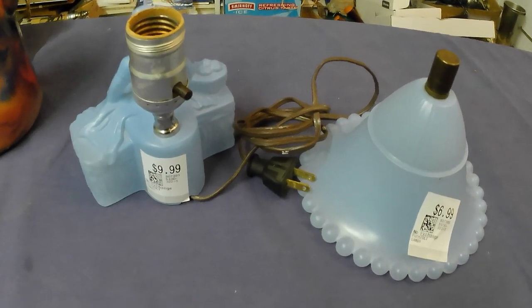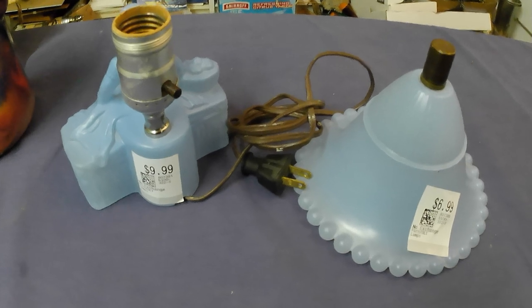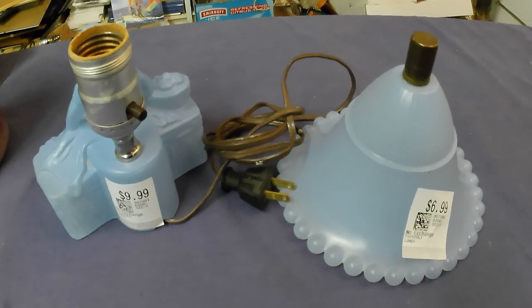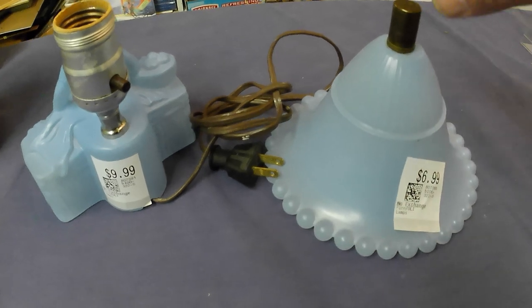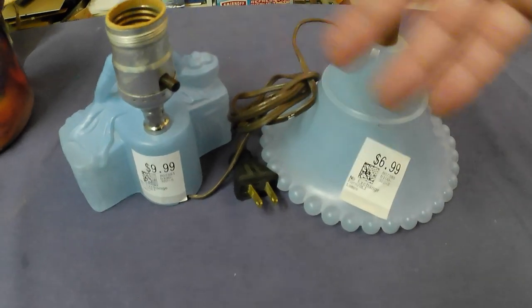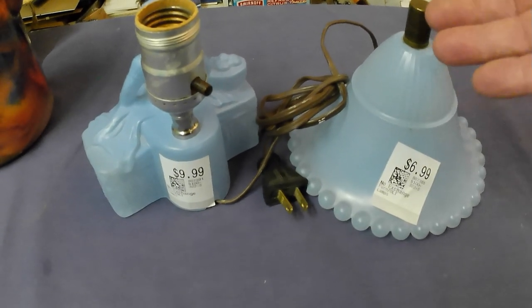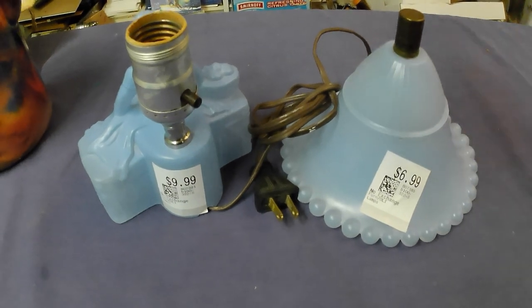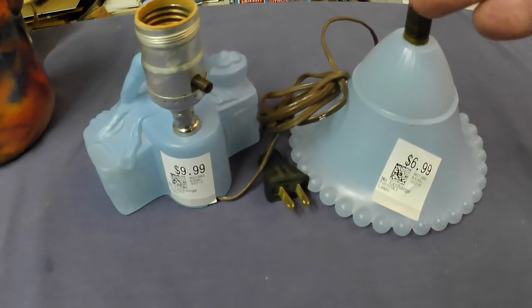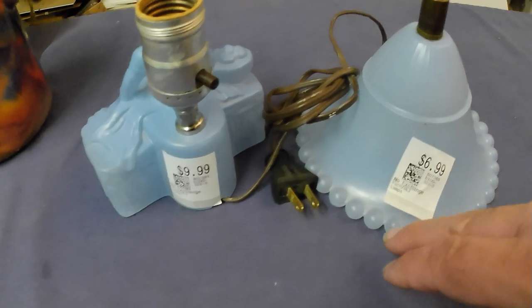I talked to the supervising person overseeing the self-checkout area. I said, you know, what's occurred here — did they realize this is actually one unit? She said, well, sometimes they come in separate boxes, etc. But come on, it's obvious you can match these up and know they're one piece. Why would you price them individually?